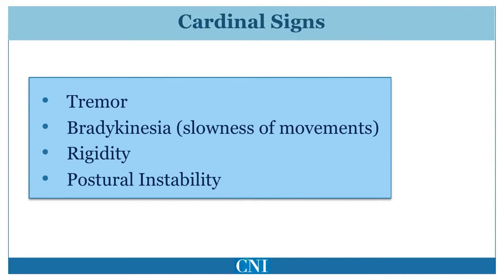The cardinal signs or primary signs of Parkinson's disease include tremor, which dominates at rest; bradykinesia, or slowness of movements; rigidity, or stiffness to passive movements of the neck, trunk, or limbs; and postural instability, or reduced balance. These are the classic findings in patients with Parkinson's disease. Some patients may not exhibit all of these findings.